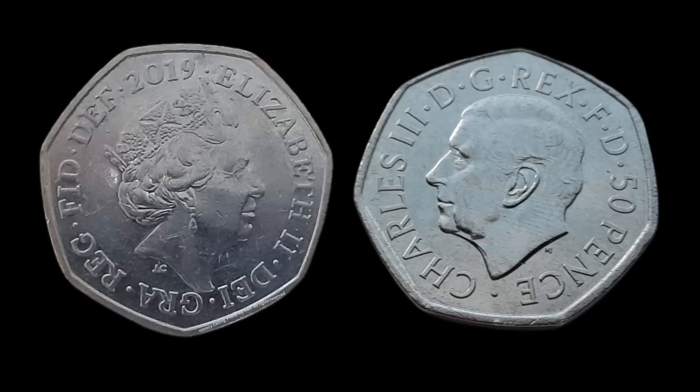Both show the monarch's heads and necks only, but traditionally the new sovereign faces in the opposite direction from their predecessor, and so Charles faces to the left while Elizabeth always faced to the right. It is also traditional that while a Queen wears a crown in images of her on coinage, a King does not, and so Charles appears bare-headed, though Elizabeth always had some form of royal headwear on.